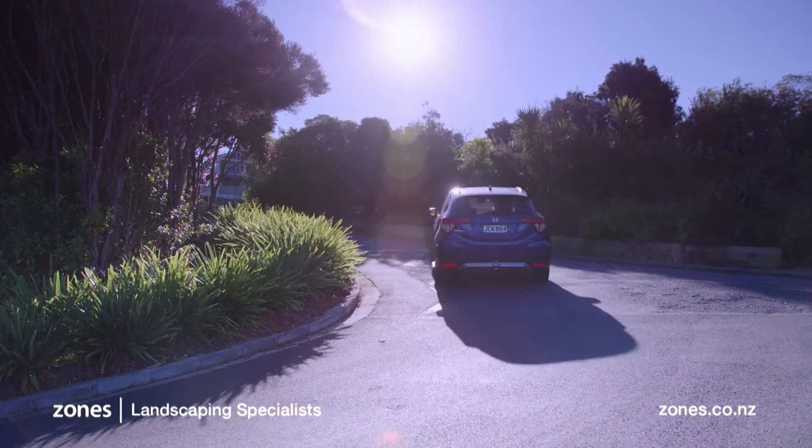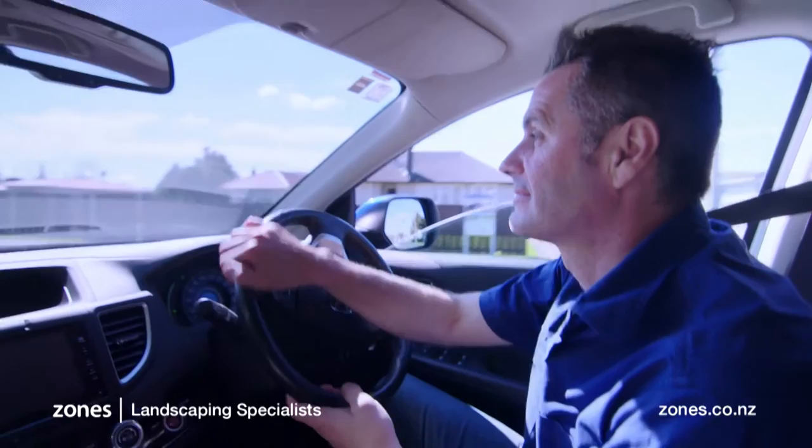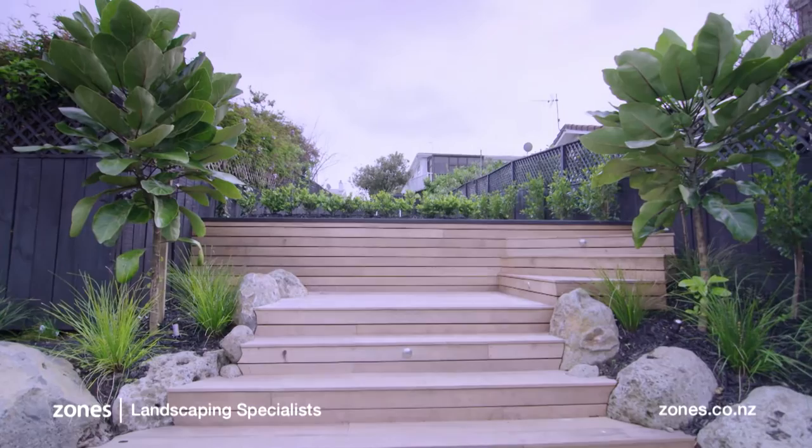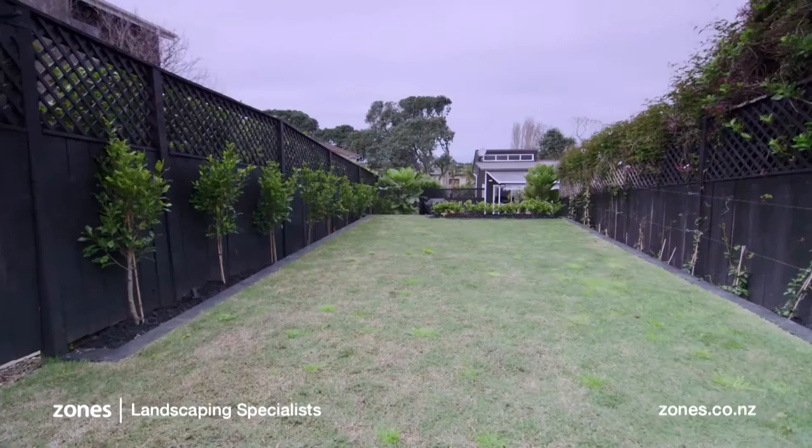Being a landscape designer, I'm keen to see how other designers have handled difficult sites. So I'm off to visit a property which I'm told had a number of challenges. Not too long ago this was a relatively steep sloping site, making the backyard unusable for the new owners and their young family. They wanted the landscaper to create areas where their young children could play and they could entertain outside. I asked landscaper Stuart Gill to comment on the design philosophy behind this garden.